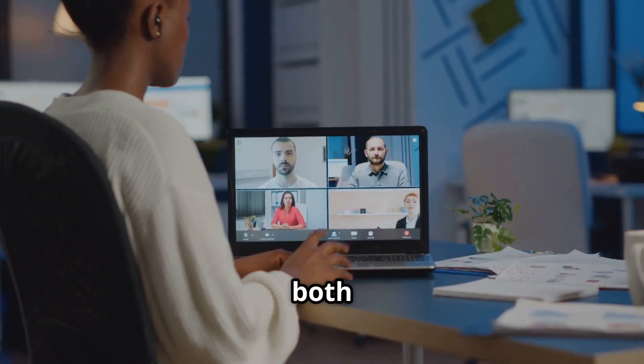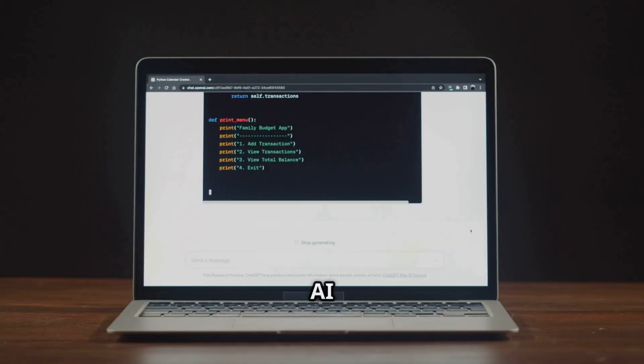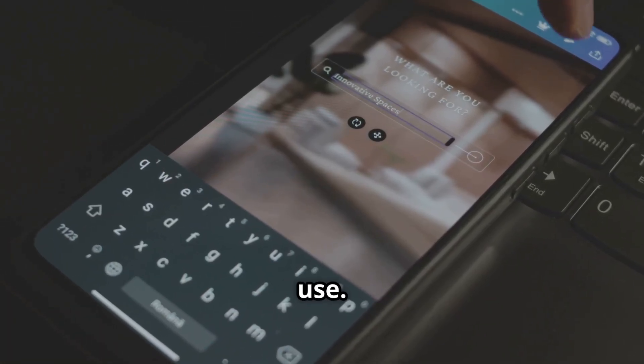Co-Pilot tries to serve both home and office users with the same tool, but users want a single, consistent AI experience across all their devices. Multiple Co-Pilot versions and confusing branding make it hard to know which to use.